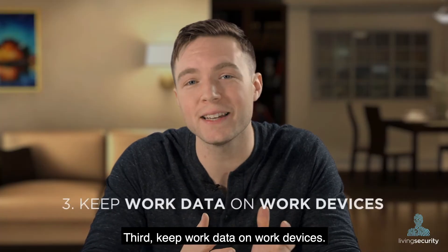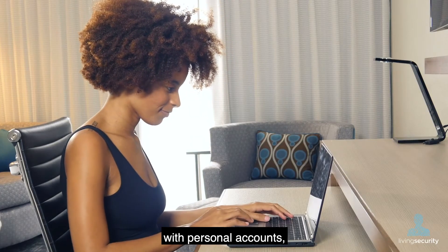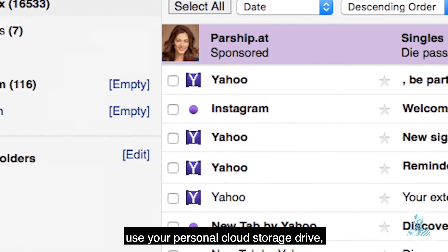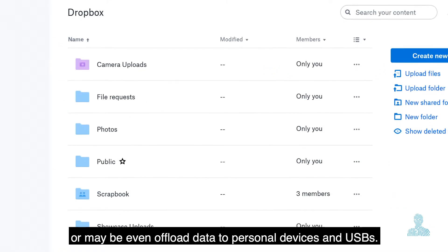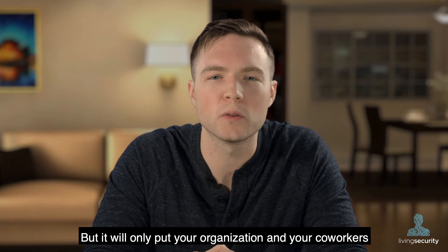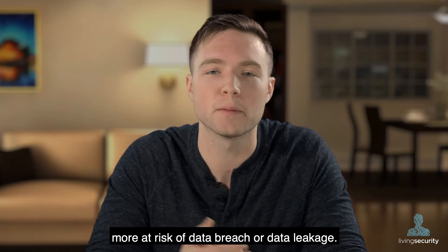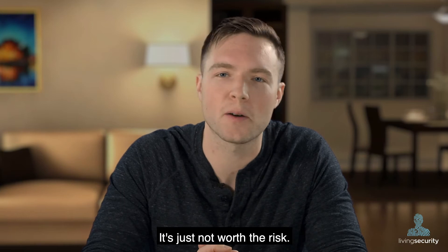Third, keep work data on work devices. It may be tempting to send work emails with personal accounts, use your personal cloud storage drive, or maybe even offload data to personal devices and USBs. But it will only put your organization and your co-workers more at risk of data breach or data leakage. It's just not worth the risk.